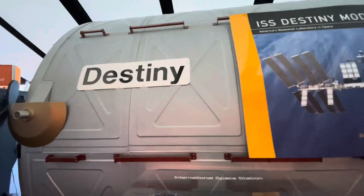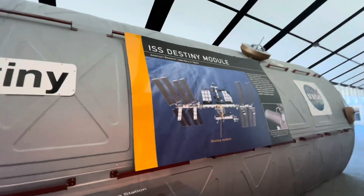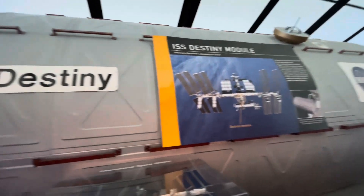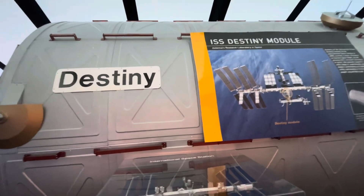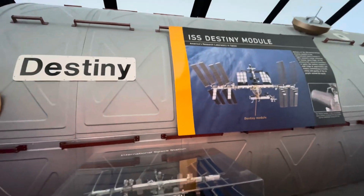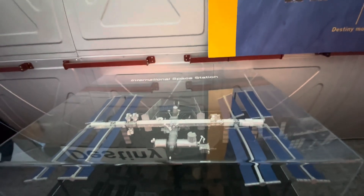This module is America's research lab in space. It's a 28-foot by 14-foot module at the International Space Station. It was installed in 2001 and marked a major milestone for humans in space flight as the primary U.S. research laboratory in space.